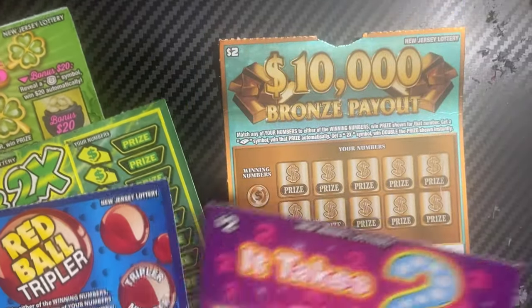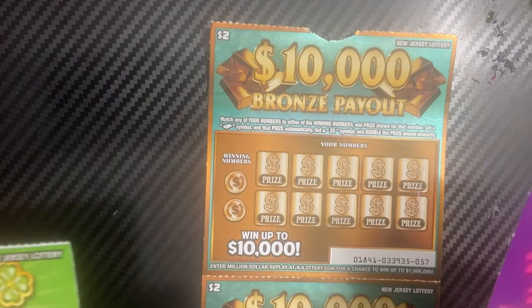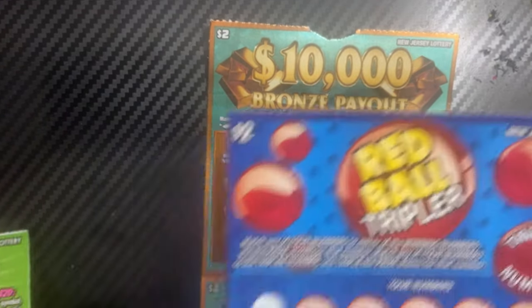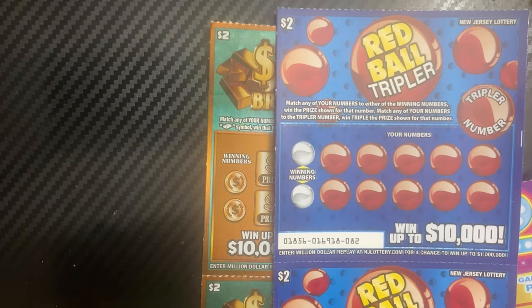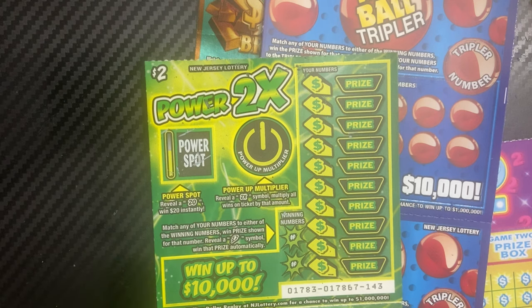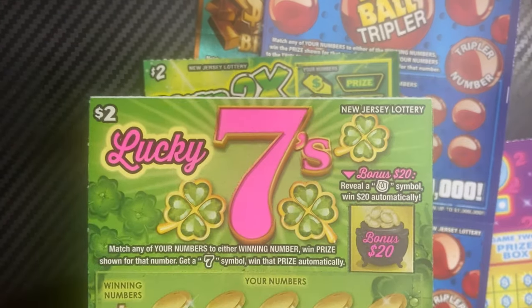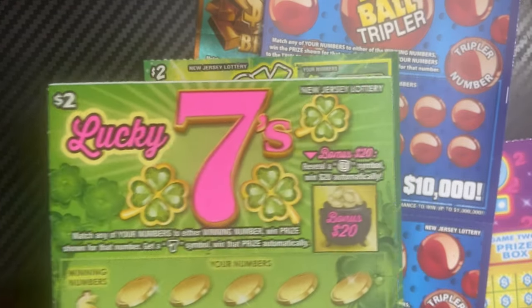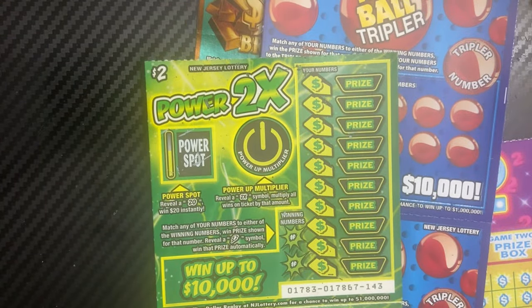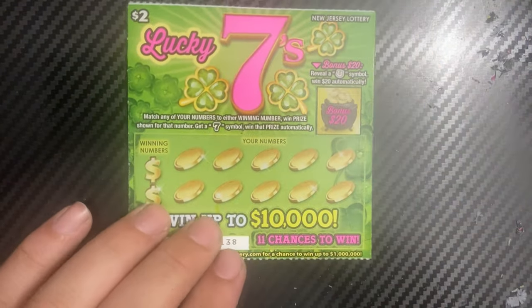We have five different two-dollar tickets: It Takes Two with a ten-thousand-dollar bronze payout, Red Ball Tripler, Power 2x — which you may still be able to find, I saw it at a 7-Eleven in North Jersey recently even though it's been ended — and Lucky Sevens, which I've been holding on to. Two of each, and I'm going to do Lucky Sevens first, which is the oldest of all these tickets.